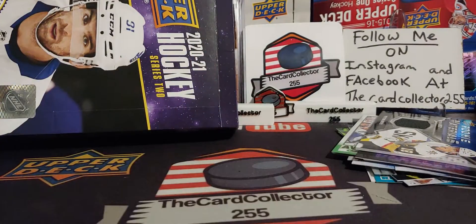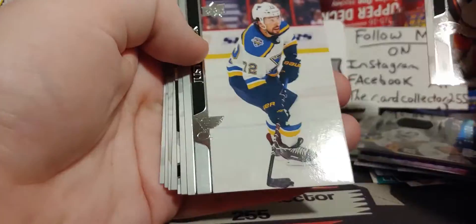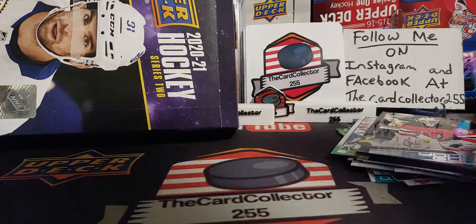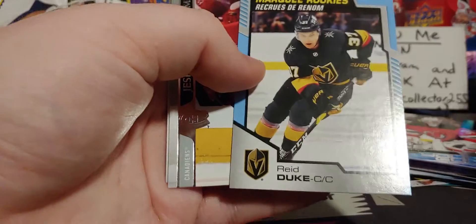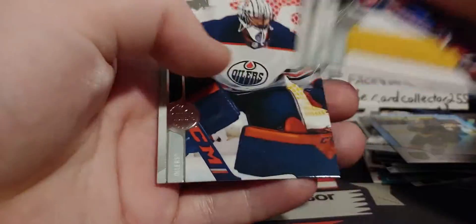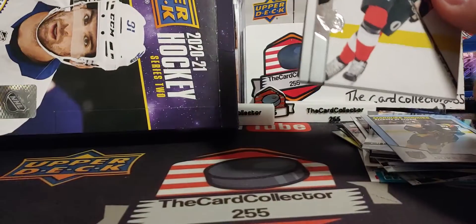We got Payton Krebs, who was in the top three or four CHL prospects. There he is — Gilly Sen. Pulled probably eight of those so far, about four times across four boxes. Keanu André Miller — not bad. Got another original Knight, Reed Duke. I don't know if he's going to be playing a lot, but he was one of the first signees when Vegas came in — pretty cool.